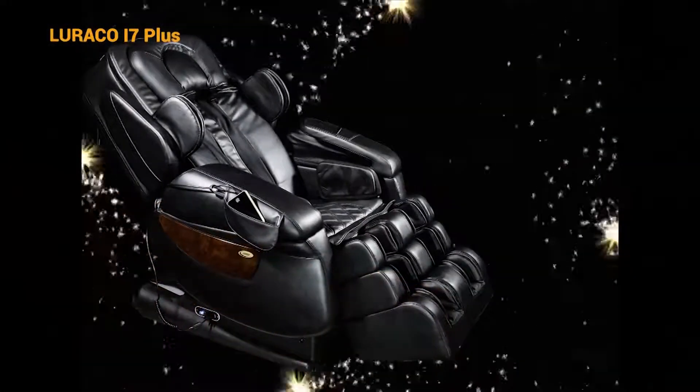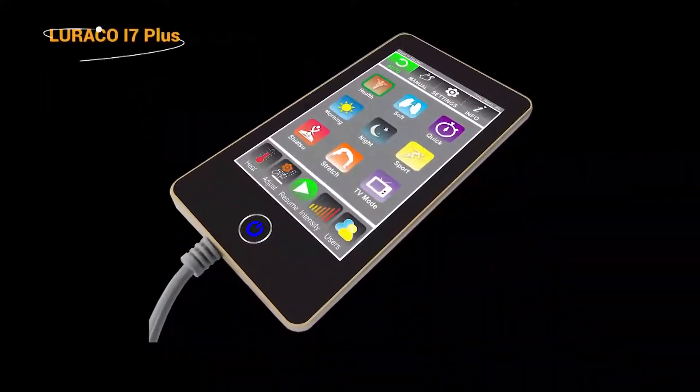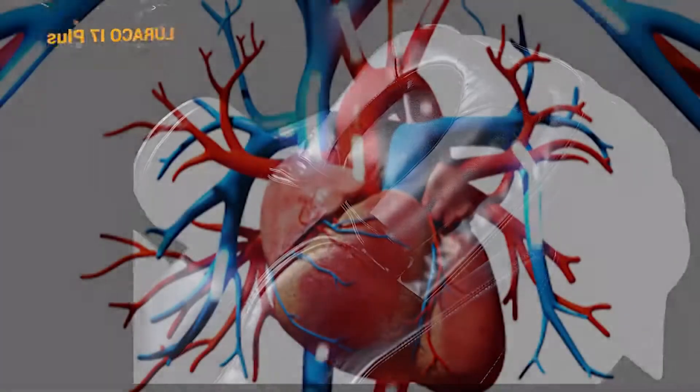It's modern. It's intelligent. It's real relaxed. iRobotics smart medical massager offers a complete mind and body relaxation.